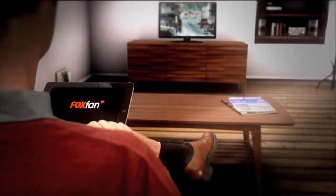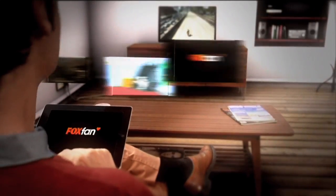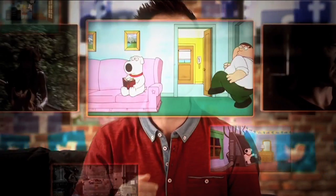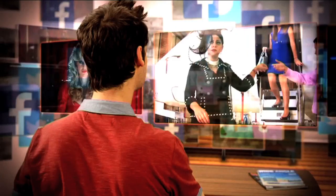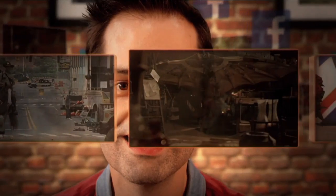Fox has a whole world of content, and we're giving you a new way to access it. The Fox Fan App. You can now get all the latest clips and news from your favourite shows in one convenient place. Be in control of what you want to access.